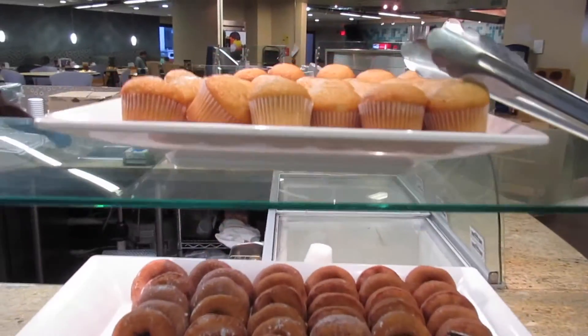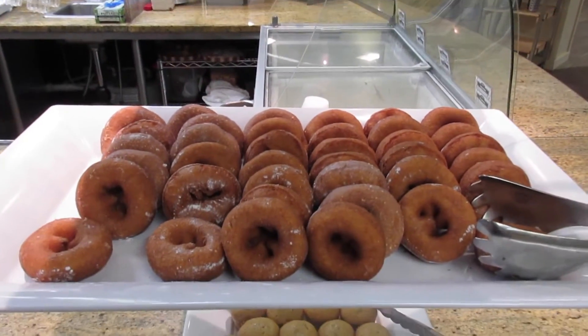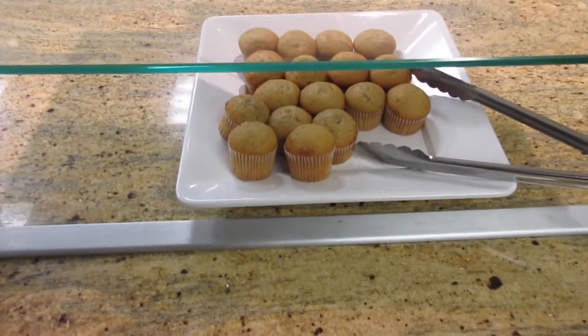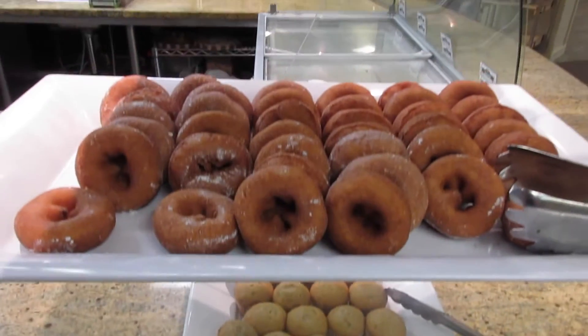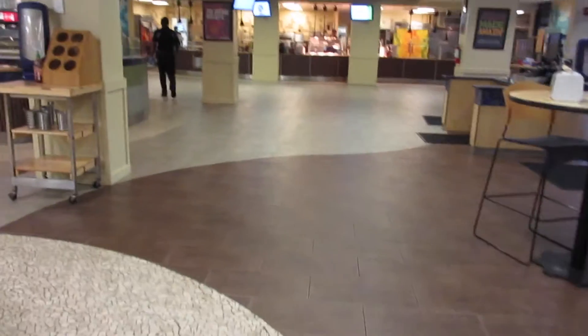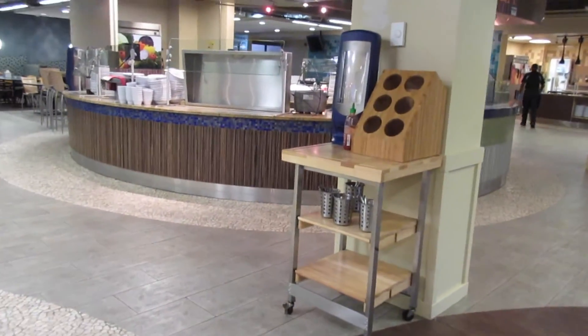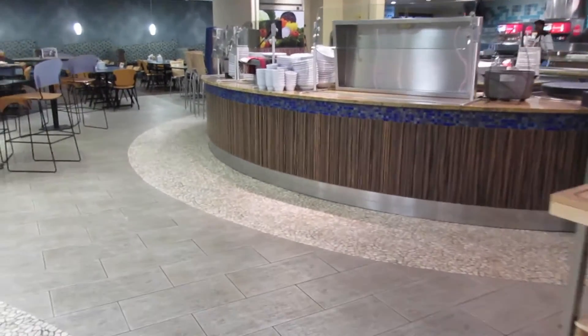So I get this nice pre-made little breakfast. We have muffins, doughnuts, and some more little muffins down here this morning. Fun fact: if you want an easy breakfast, you can go to school. Our dining hall is nice and big this morning, but they only have the one station going.